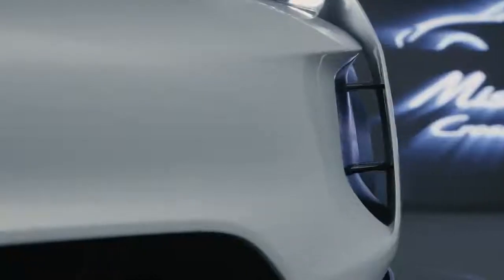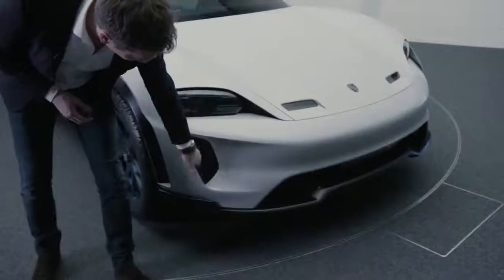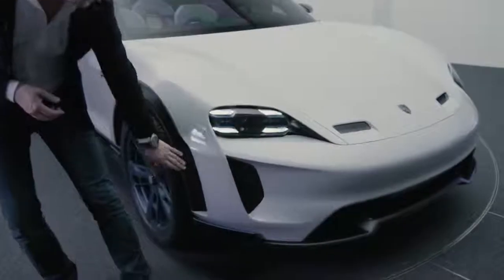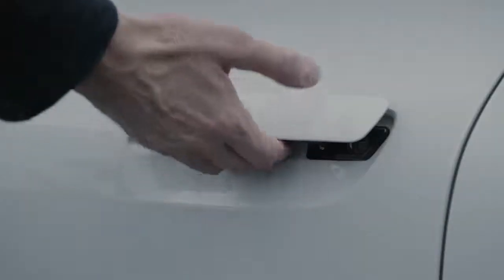Good aerodynamics are absolutely crucial — they always convert to a better range. Which is why we said, okay, let's focus on this aspect. A real breakthrough here: at the front is airflow, at the side a very modern touch.